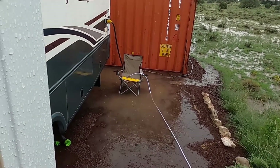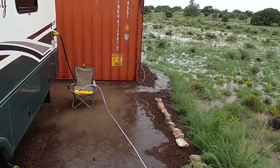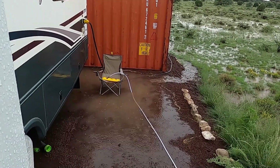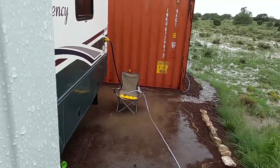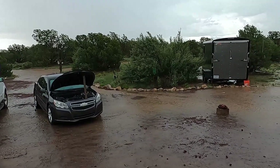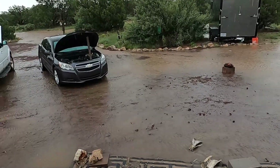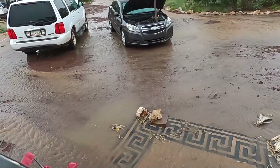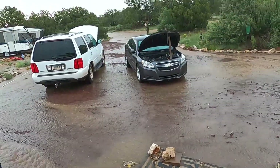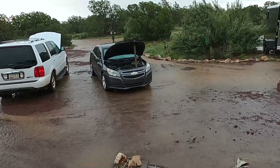I've never seen standing water there, ever. My walk path to the generator is now a river. This is crazy. I've got high water marking debris. I cannot believe how much water is flowing through this property right now. I think it's safe to say that the road and the racetrack are going to be washed out pretty significantly.